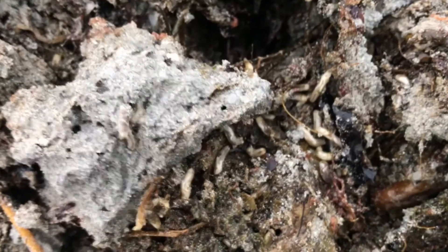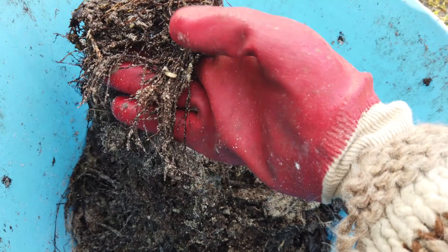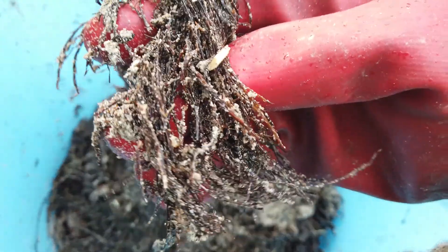A lot of flies like to lay their eggs in rotten seaweed, and believe me it smells — it's been sitting in the rain for a good while now, so it's been washed out. This week I'm going to empty it, but you can see it's teeming with maggots right now. This is a nice little protein-rich meal for them when the time's right.